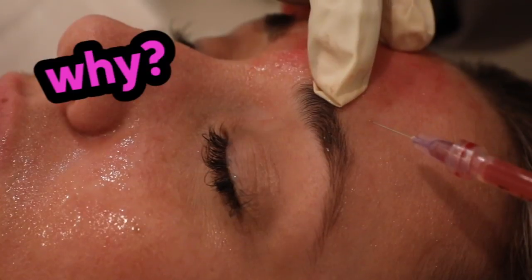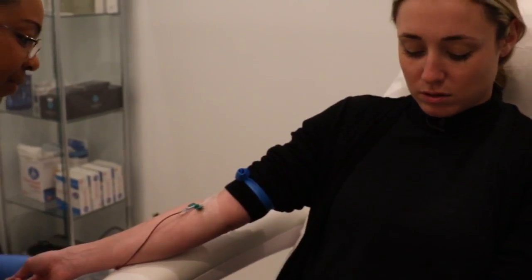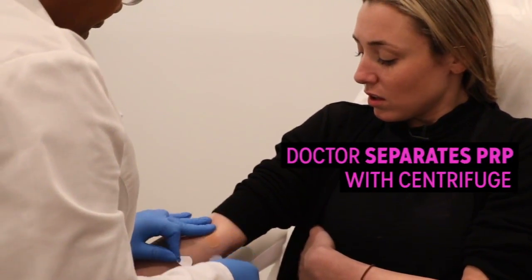So why are you drawing your own blood? Why are you injecting it into your face? The platelets in our blood contain high growth protein, so it's stimulating cell turnover. When you inject PRP into your skin, especially on your face, it's increasing collagen, it's increasing elastin, it's bringing forth those antioxidants and that hydration. They're going to draw my blood like normal and then put it in a machine to separate the platelets. So let's see how this goes.